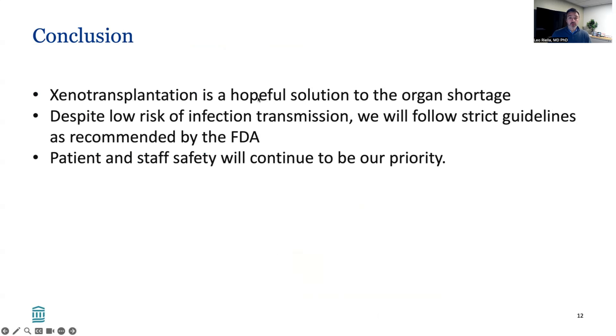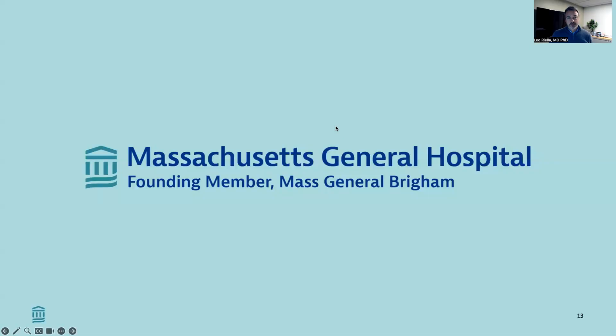Overall, our conclusion is that xenotransplantation is a helpful solution for organ shortage. Despite the low risk of infection transmission, we will follow very strict guidelines as recommended by the FDA, and patient and staff safety will continue to be our priority. Thank you so much for being part of this effort. I'm proud to be a member of this team.